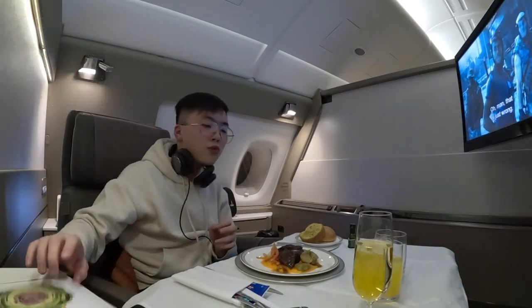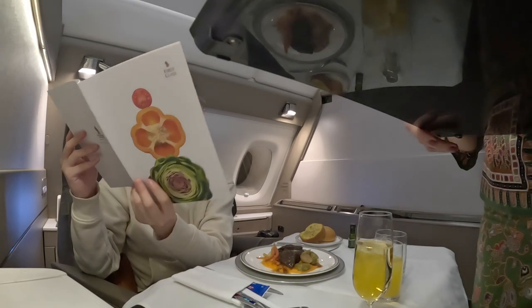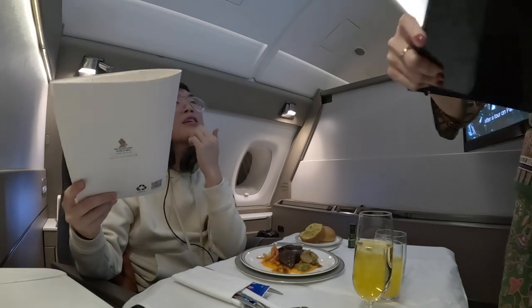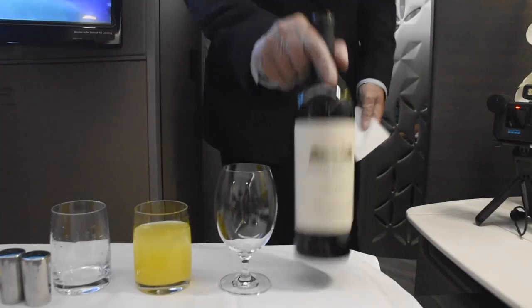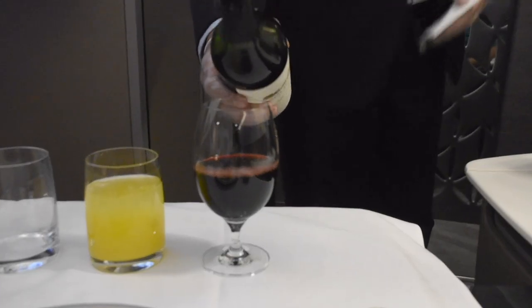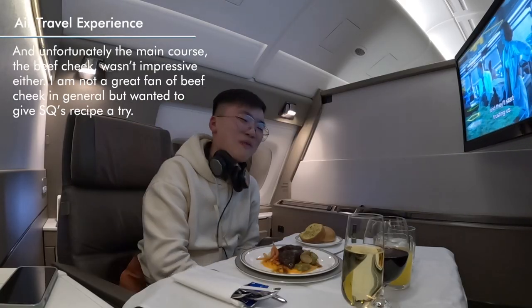I tried a glass of red wine — a Cabernet Sauvignon from Napa Valley. The crew offered to let me taste it first. The food, however, was already getting cold.